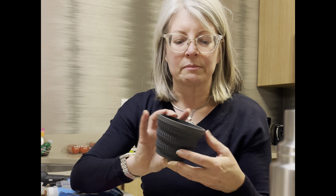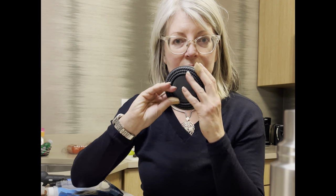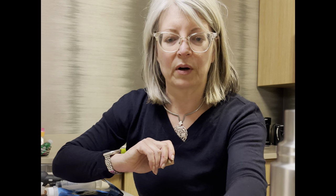The reason I bring the Sea to Summit tumbler and it's always in my container is that it's a measuring cup as well as a collapsible drinking vessel — you can also have oatmeal, soup, or whatever you'd like in it.